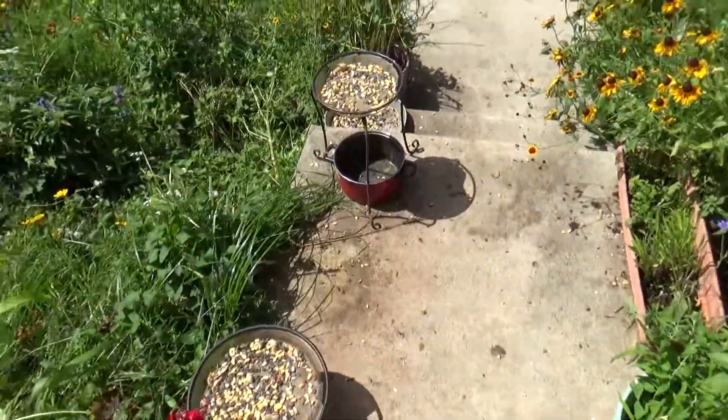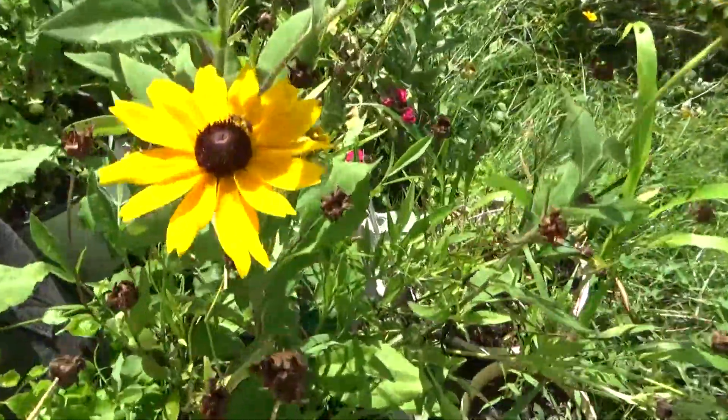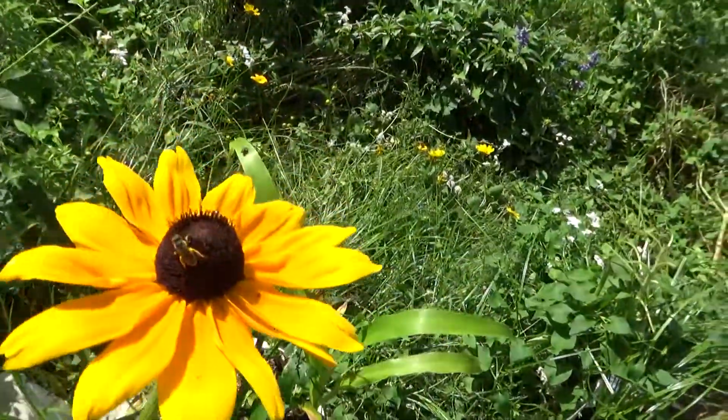This is the bird feed station. This is my roses. Little bee.